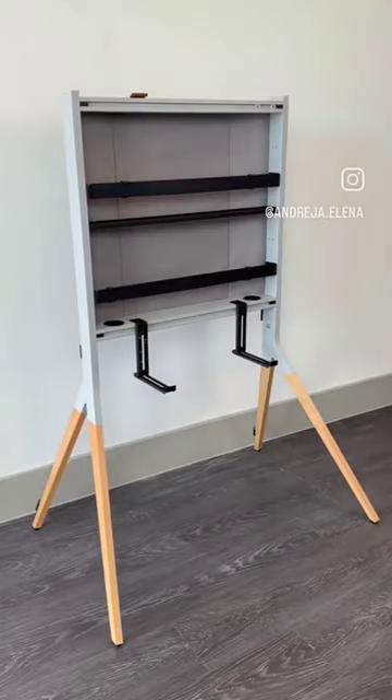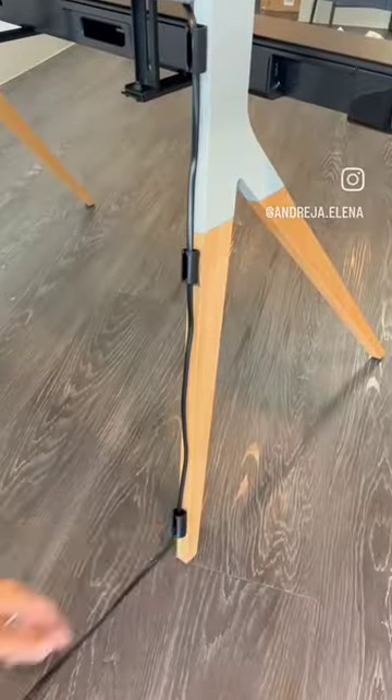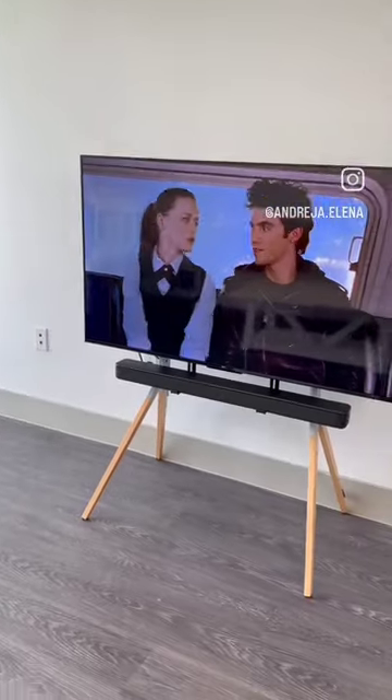Amazon Home Finds. This TV stand holds TVs up to 70 inches, conceals all of your devices and cords, and has a space for a soundbar for a minimalistic look.